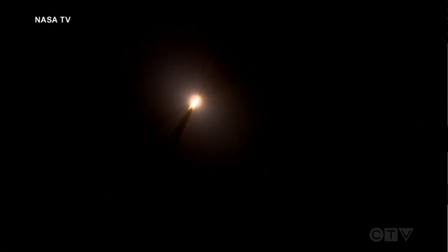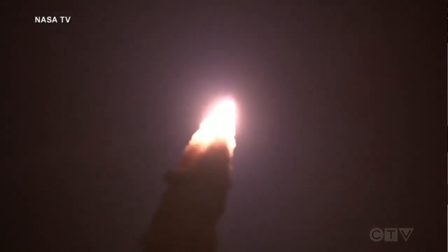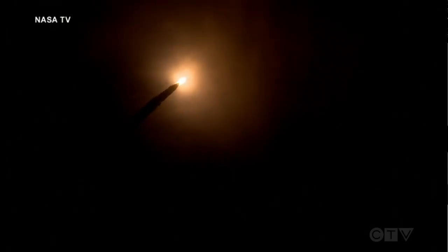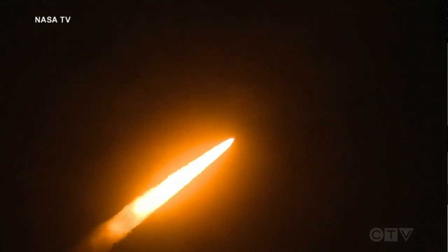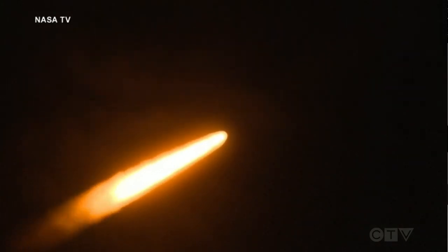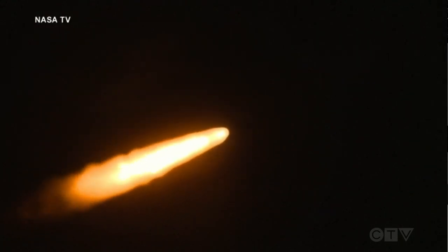SLS now traveling 607 miles per hour. You're looking at 8.8 million pounds of maximum thrust, quiet here in the loops in Mission Control. The four core stage engines are throttling down ahead of passing through max Q. Now 1 minute and 21 seconds into the flight, traveling at 1,420 miles per hour. The four core stage engines are back at maximum thrust.